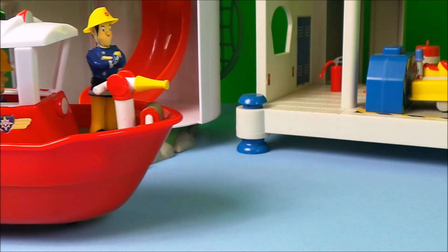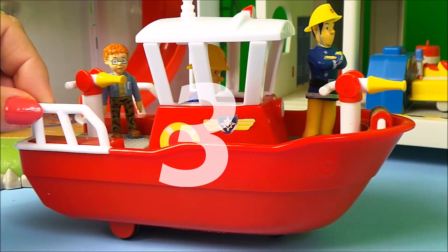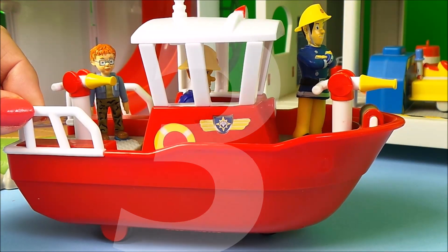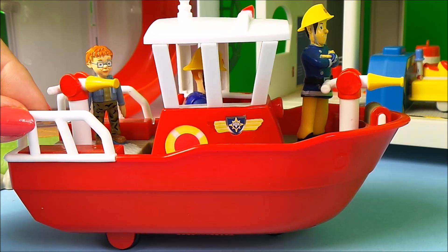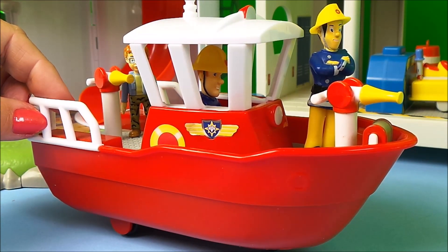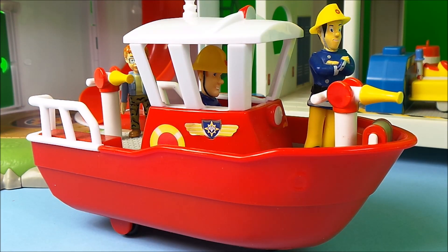And in position 3 we have Titan. And Elvis is on the front Super Soaker, Naughty Norman is on the back Super Soaker, and we have Fireman Sam steering Titan.